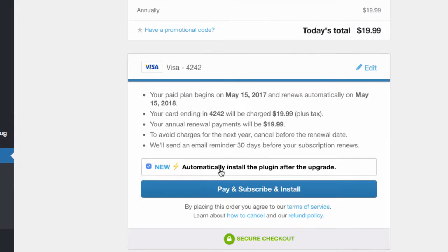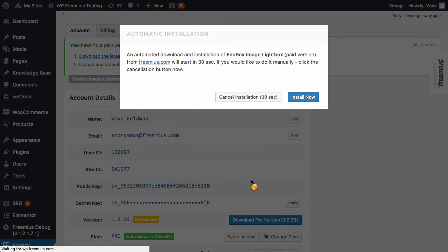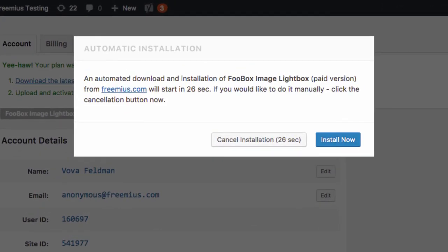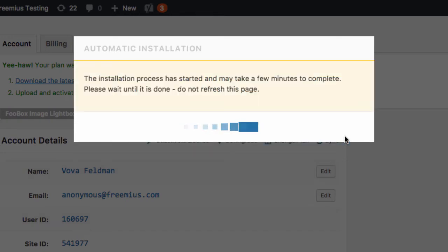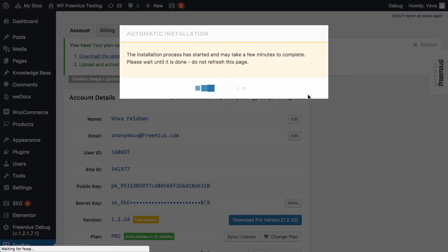When users check that box, the SDK will initiate an automatic upgrade process that will download the premium version, deactivate the free one, then activate the downloaded premium version and finally apply the license. So it's all automated and takes less than 30 seconds. It's that easy and we're super excited about this new feature.